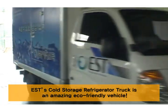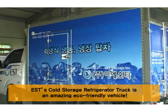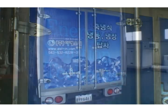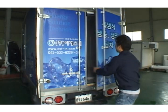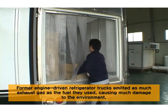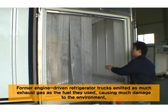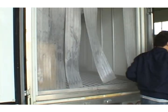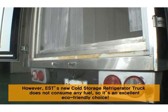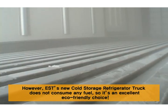E.S.T.'s cold storage refrigerator truck is an amazing eco-friendly vehicle. Former engine-driven refrigerator trucks emitted as much exhaust gas as the fuel they used, causing much damage to the environment. However, E.S.T.'s new cold storage refrigerator truck does not consume any fuel, so it's an excellent eco-friendly choice.